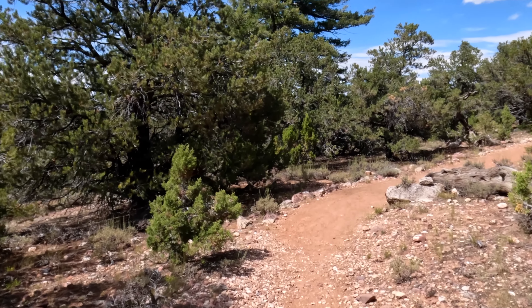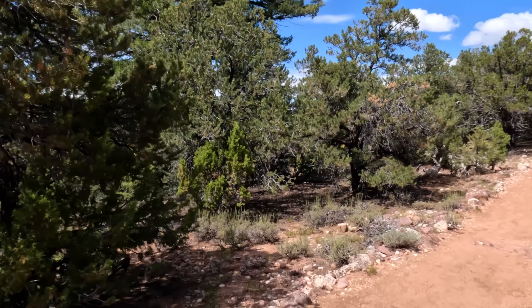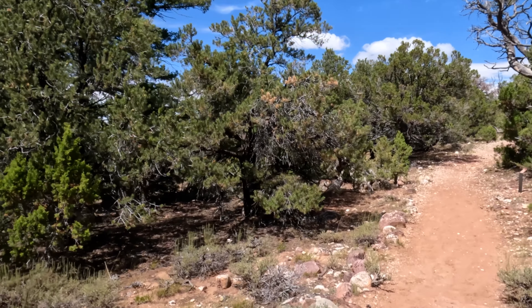I believe these are juniper trees. Man, it smells so good — smells like you're walking in a flower shop.